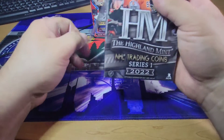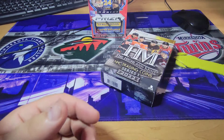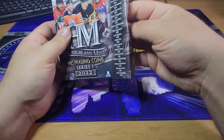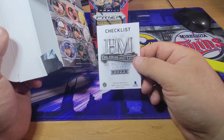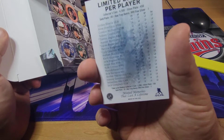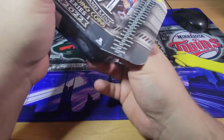Obviously, being a Wild fan, I'm definitely looking for Kirill. I'll still just be happy with whatever, but that's definitely who I would like to see. So what do we got here — where's the checklist? Let's focus on that. Kirill is on there, so let's see what we get.